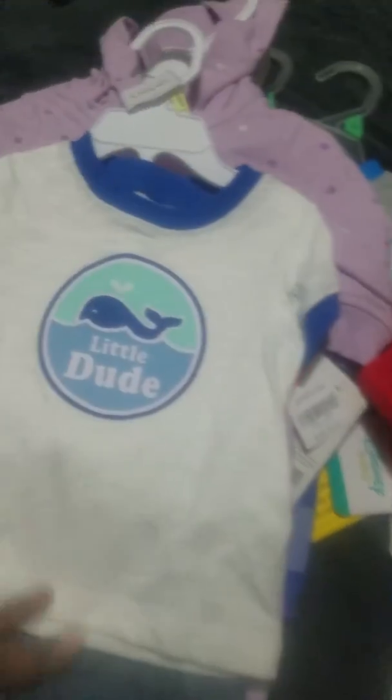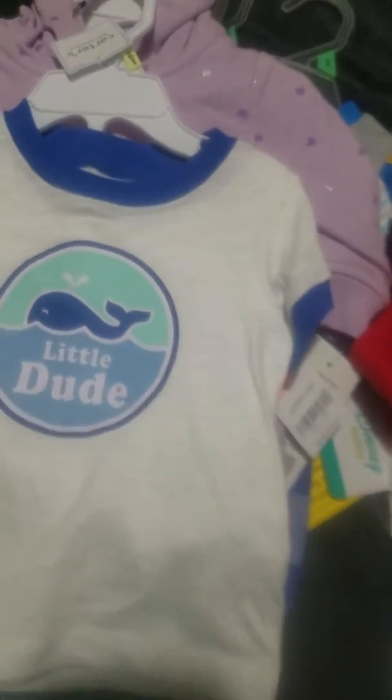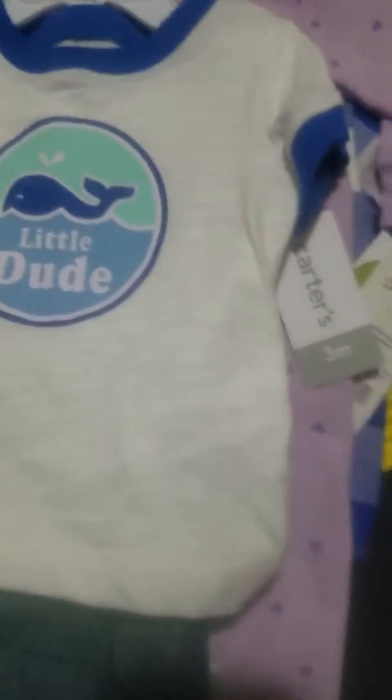Lastly from Carter's, I got a three-month two-piece outfit. It's a white shirt with a blue outline and a whale and little dude in a center circle, plus little shorts with pockets on the side and a cute drawstring. It was $13.99 — I wouldn't have bought that if I'd known, but I know it had a percentage off. I thought it was cheaper than that, but whatever, I bought it now.